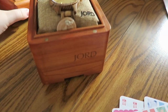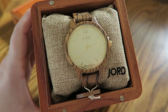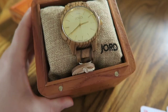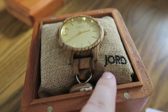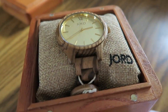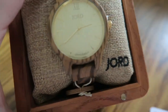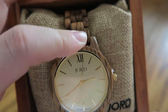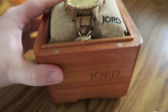Let me show you these watches I just got in the mail. I'm so excited! Here it is — this is the watch I got for myself. It's got a really pretty champagne face. The brand is JORD — it's pronounced 'yode,' not 'jord.' I'll link them below if you're interested. I just thought this was so pretty and unique.